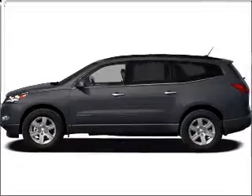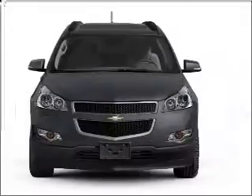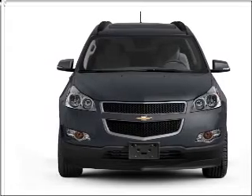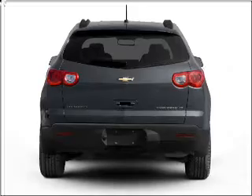Presenting the 2009 Chevrolet Traverse. Find everything you want in a ride under one roof with this vehicle, featuring a reliable six cylinder engine connected to a smooth shifting six speed automatic transmission.